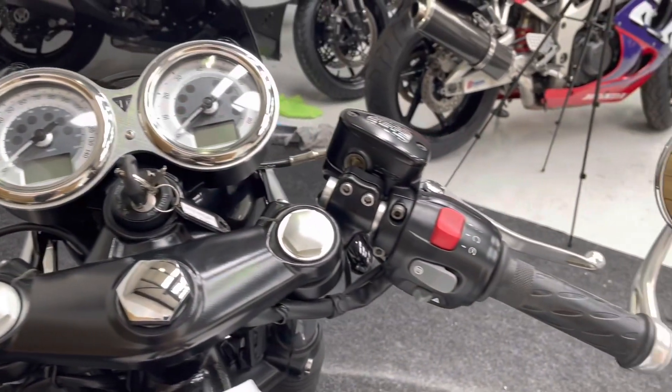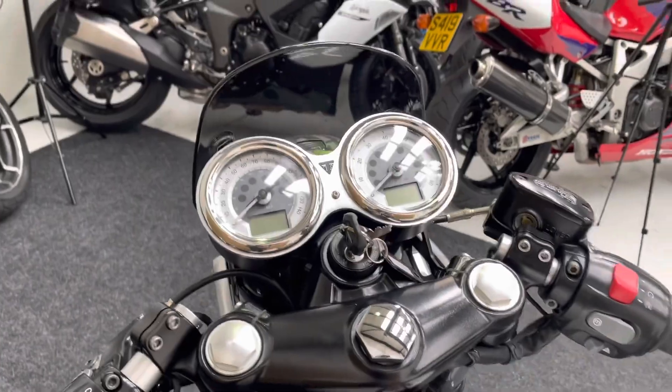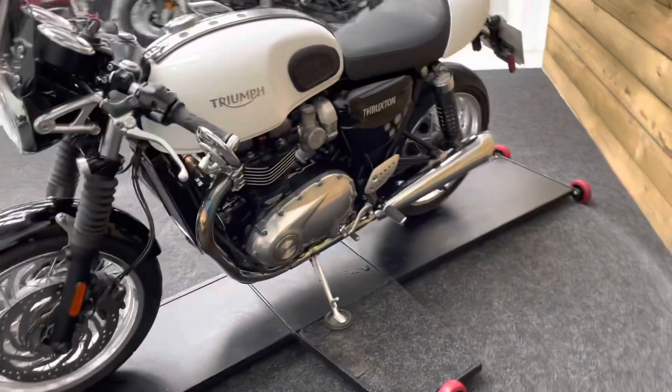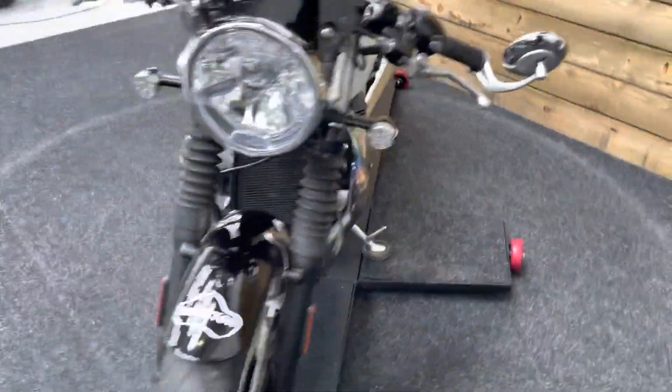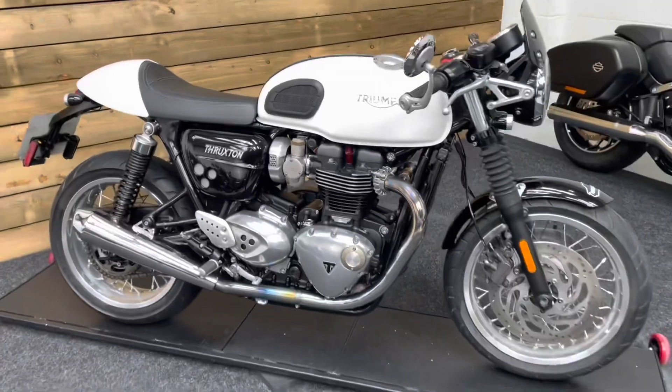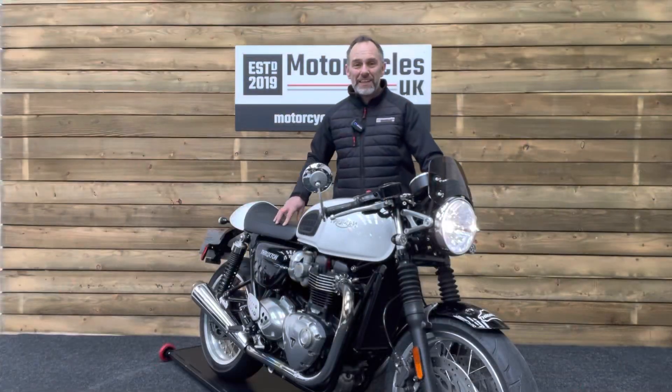You also get all your retro style controls and dials, both analog and digital of course. So if you like modern classics and the look of a cafe racer, look no further than this absolutely stunning Triumph Thruxton 1200 Cafe Racer. Let's fire this one up and have a listen.